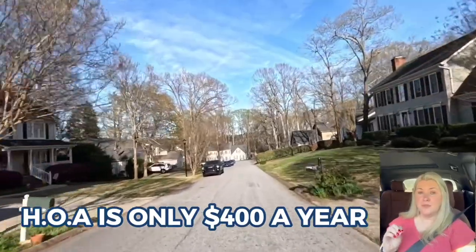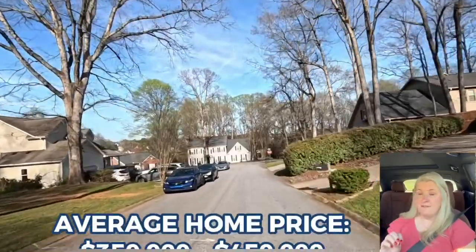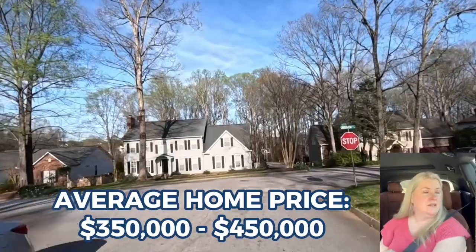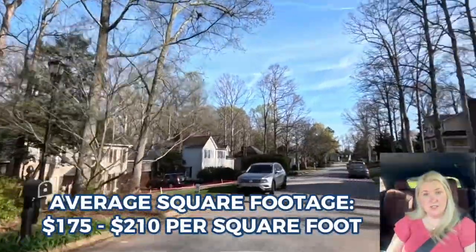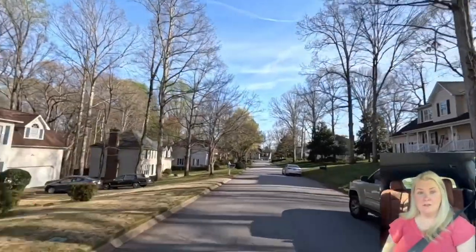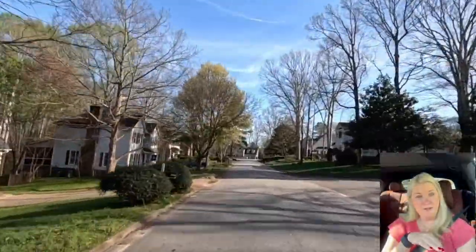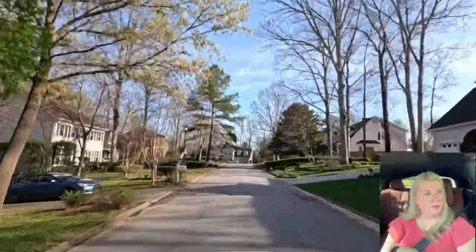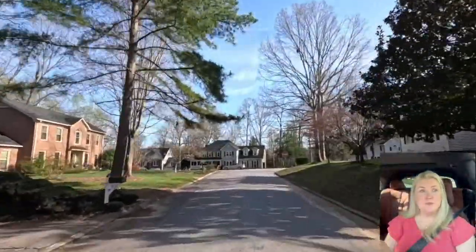The HOA in Woodington is only $400 a year, which is pretty great. The average price of homes in this neighborhood is $350,000 to $450,000, which gives an average square foot price of $175 to $210 per square foot — so that's a pretty great deal. There are some really cool blocks in the back of it where homes are right up to the woods and it's pretty tranquil; you don't really have a lot of houses on top of each other.